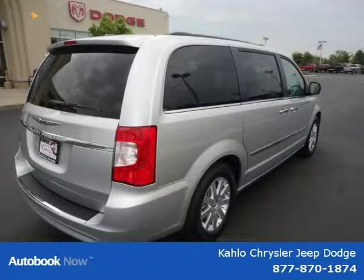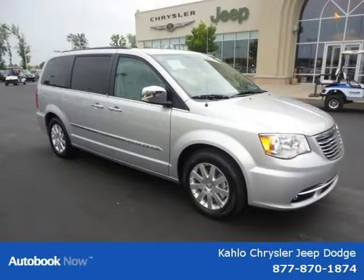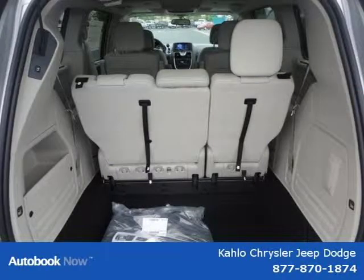This vehicle features 17x6.5 aluminum wheels, P225-65R17 all-season BSW tires, compact spare tire, tire carrier winch, black side rails, and many other features.